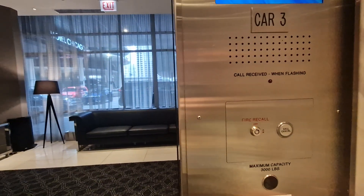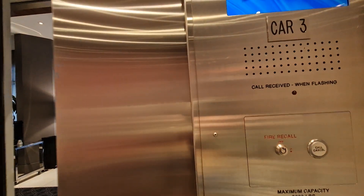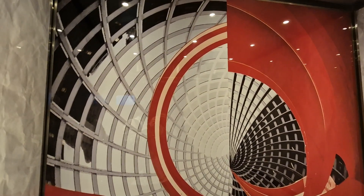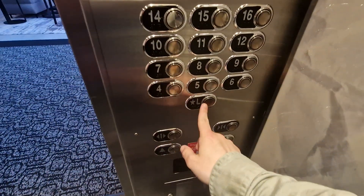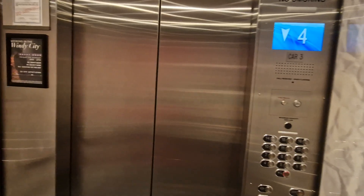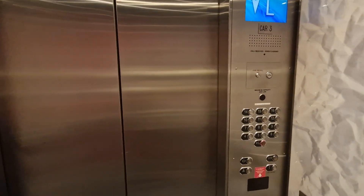We're going to go up to four. I can only ride it two floors, but at least they've done a previous take at this elevator before. Go up to four, then back down to lobby. Here we are back at lobby.